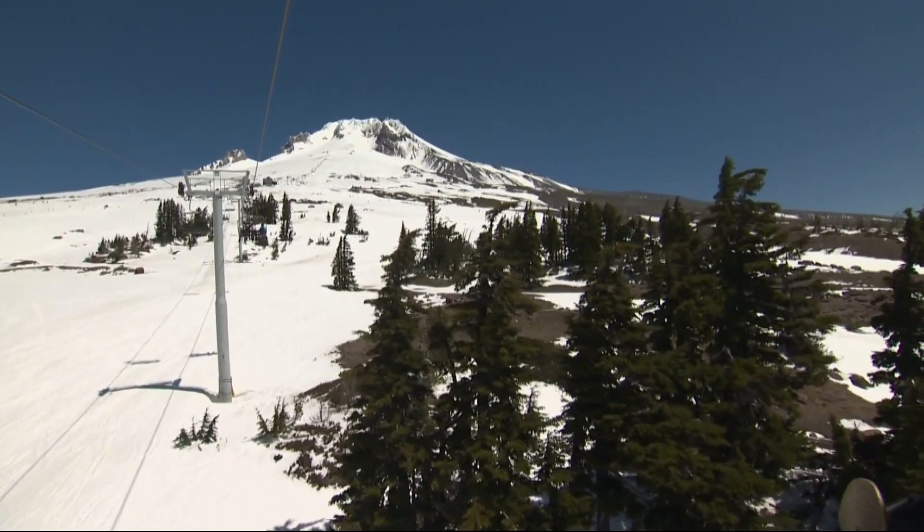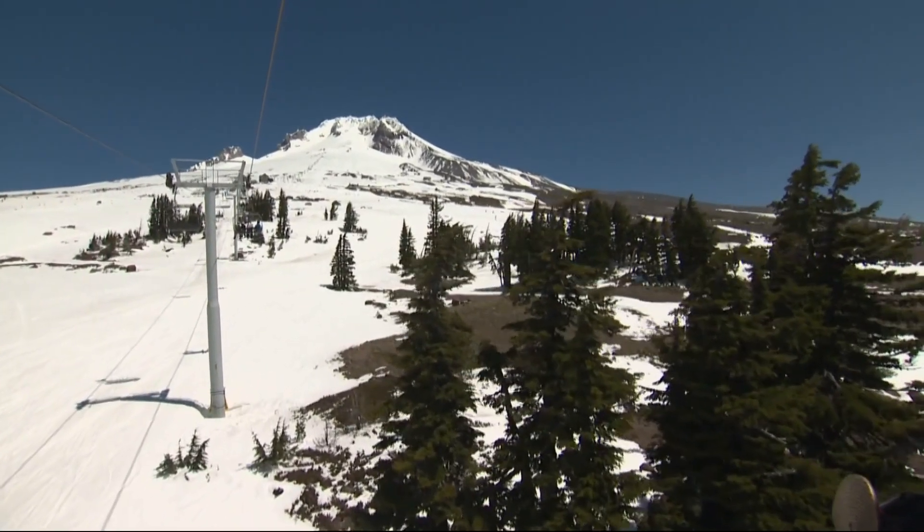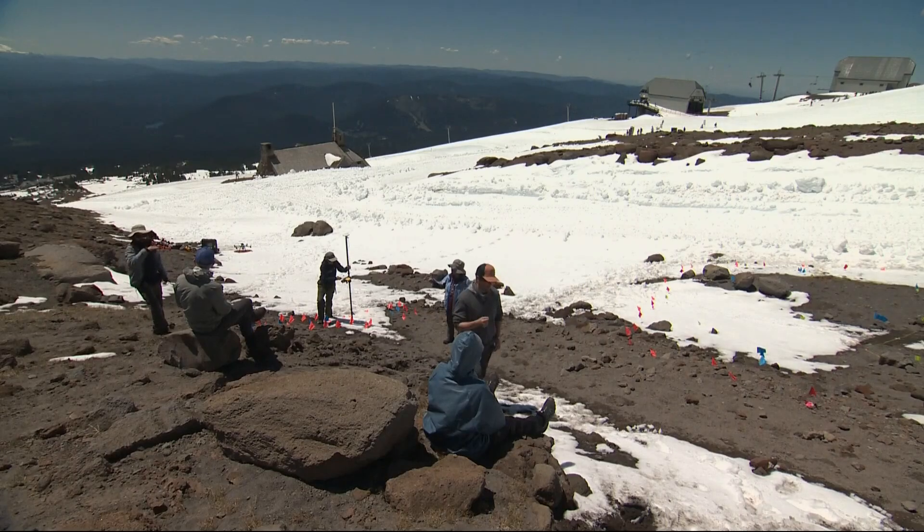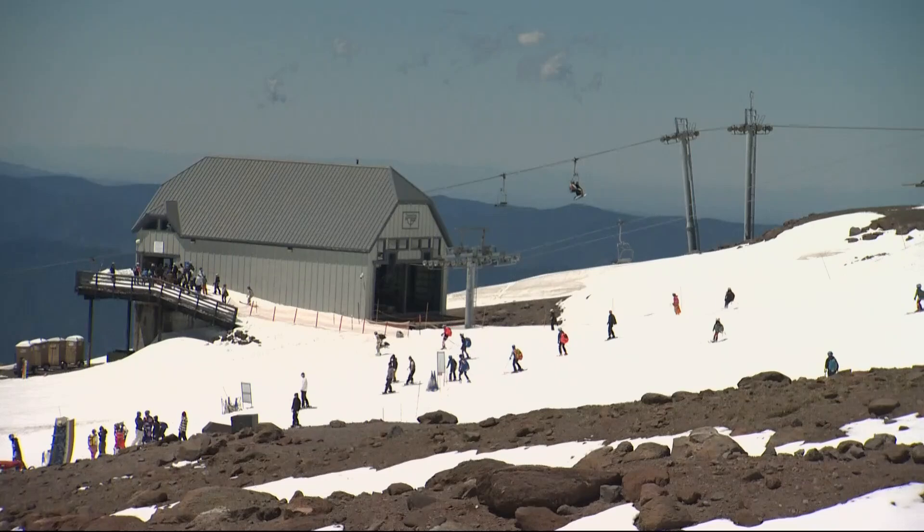At 7,000 feet along the Magic Mile chairlift, there's still plenty of snow for almost late June. But this group is more interested about the science up here and not the freshly carved slopes.